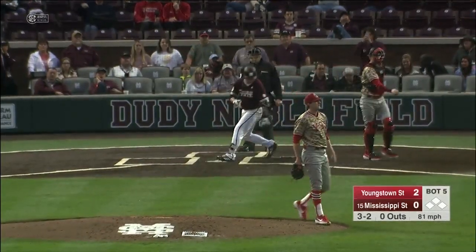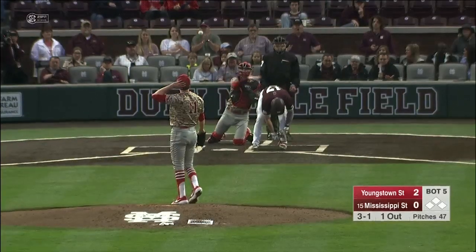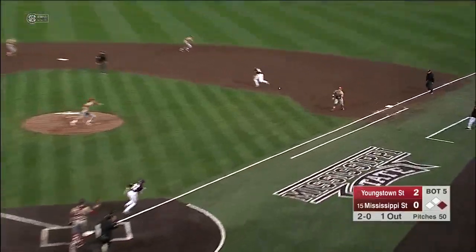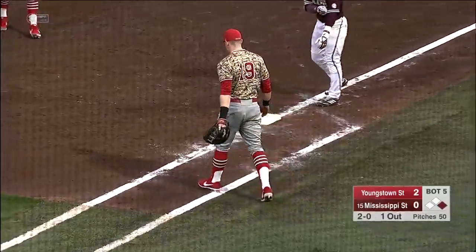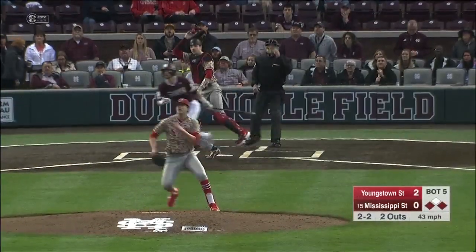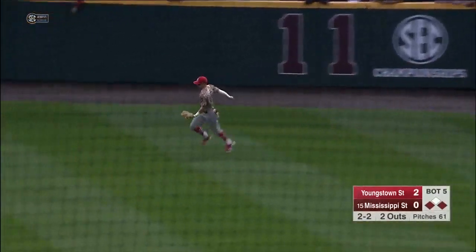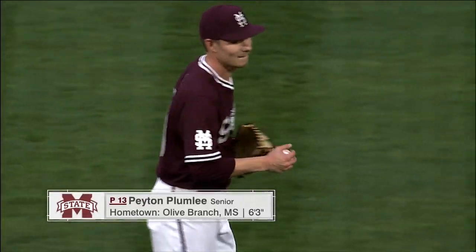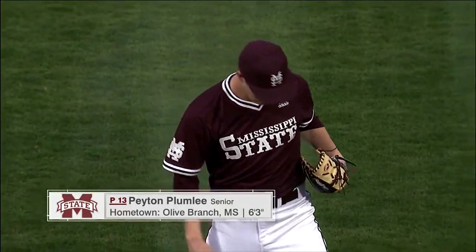Strike three called at the knees. And now a walk — the first walk of the day issued by Colin Clark. Chops at first baseman, bobbled, and everybody safe. Wiersma, who was holding the runner, was playing in. A fly ball lifted into right field, and Webb Charles is there to make the catch — that will do it for the Bulldogs in the bottom of the fifth. The Bulldogs are going to get to the bullpen. Peyton Plumlee, the senior from Isle of Branch, will come in and pitch the sixth, so you can close the book on Ethan Small.